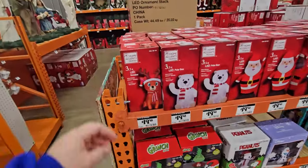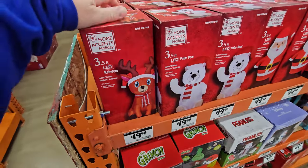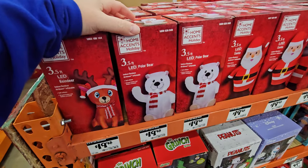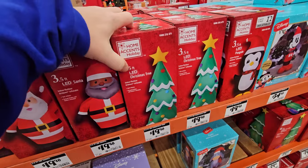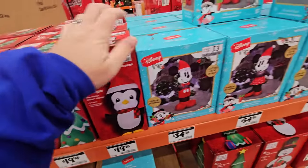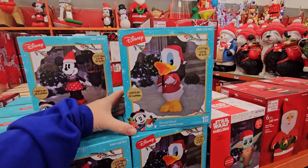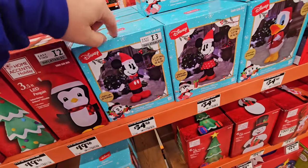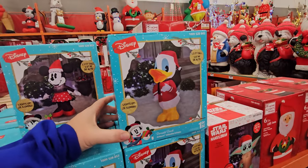Let's go ahead and look at what they have here. We got a three and a half foot inflatable LED reindeer — look, he's wearing a Santa hat. We got the three and a half foot polar bear, three and a half foot Santa, three and a half foot Christmas tree, three and a half foot LED penguin friend. We got Mickey, we got Minnie. Oh look at this — we got Donald! I don't think I've ever seen an inflatable Donald Duck before. You see Mickey and Minnie every year, but you never see an inflatable Donald.